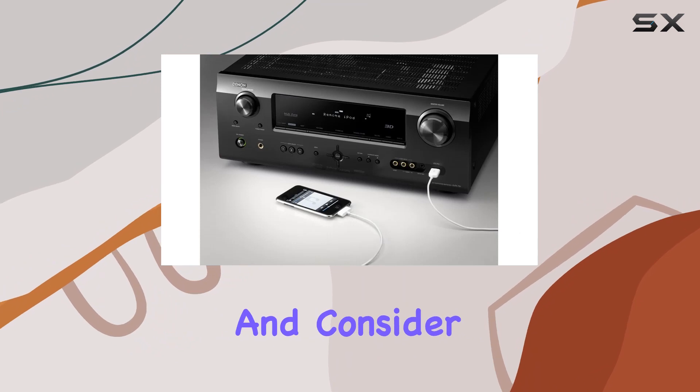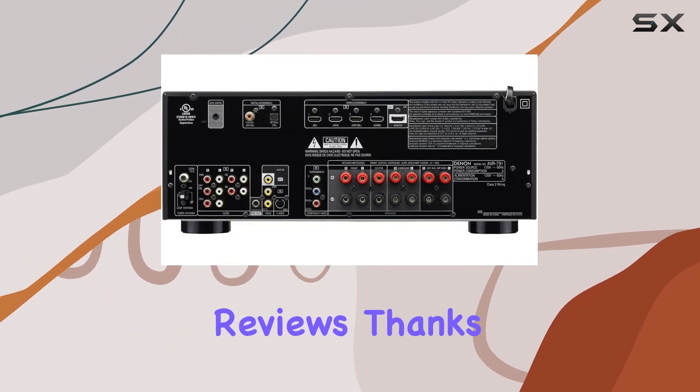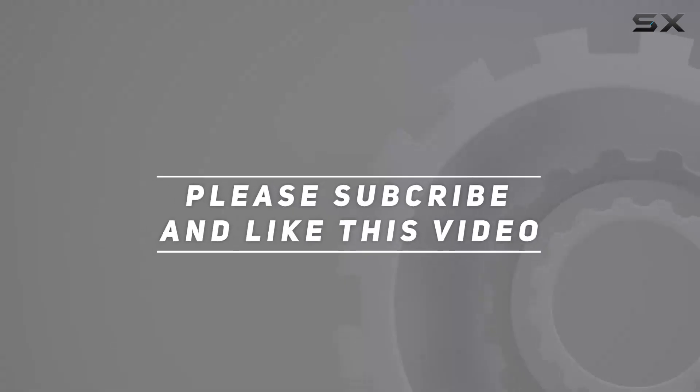If you found this review helpful, please hit that like button and consider subscribing for more home theater and audio equipment reviews. Thanks for tuning in — we'll catch you in the next one. Check out the video description for an updated price, and thank you for watching.